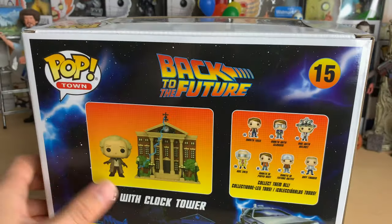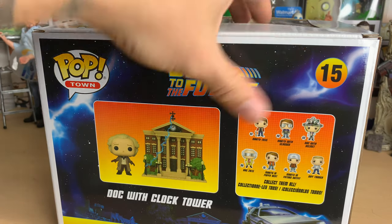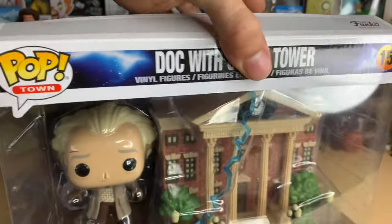I only have one other Town. It's the Firehouse from Ghostbusters, which I think is the equivalent to this basically, in terms of being iconic for that movie.